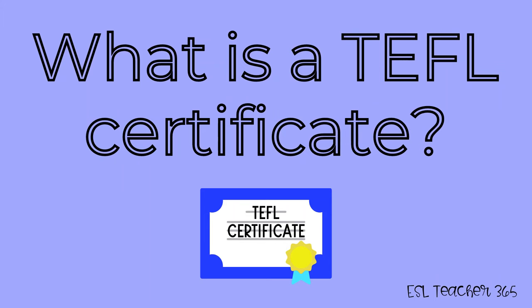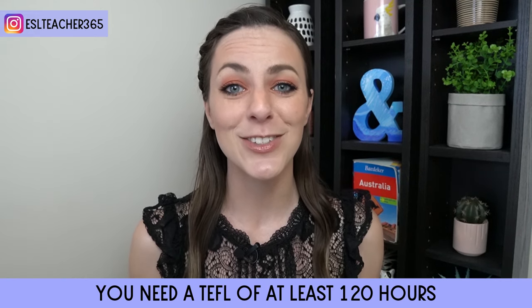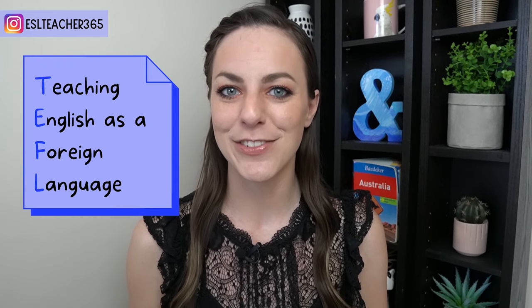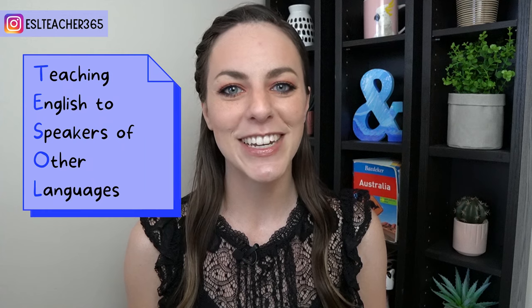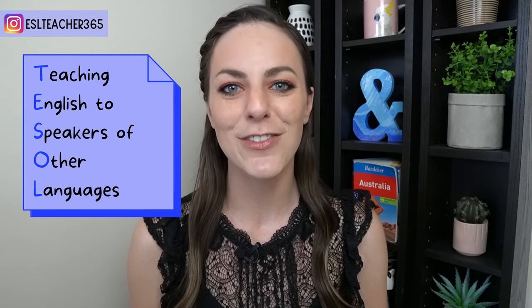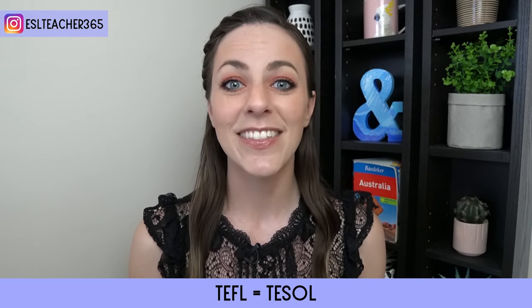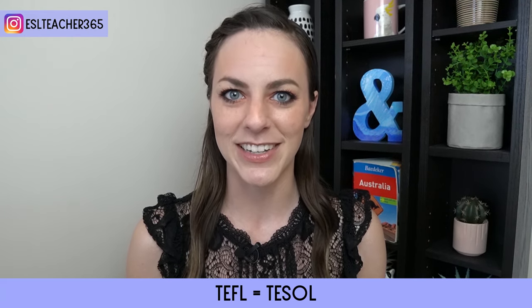What is a TEFL certificate? To teach English abroad or online, most schools and companies require a TEFL certificate of at least 120 hours. TEFL stands for Teaching English as a Foreign Language and TESOL stands for Teaching English to Speakers of Other Languages. These are used interchangeably — it just depends on the country using the name of the certificate.